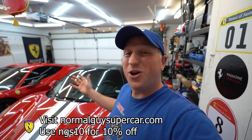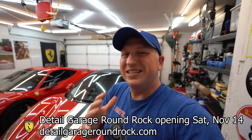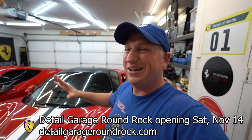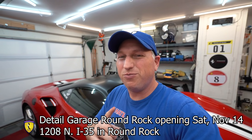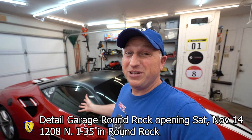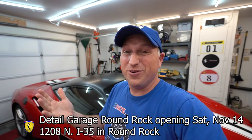The car was lent to me by my friend Seth, who's opening a brand new shop selling Chemical Guys products called Detail Garage Round Rock — detailgarageroundrock.com. The grand opening is Saturday November 14th, I'm going to be there. The shop is located at 1208 North I-35 in Round Rock, and they'll be Austin's only carrier of Chemical Guys products — you can pick them up in store or order online.